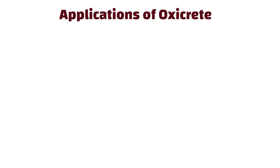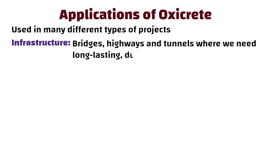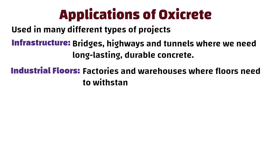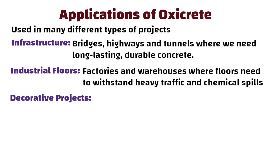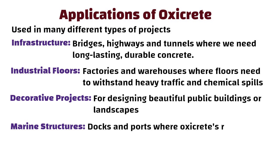Applications of OxyCrete include many different types of projects, such as infrastructure like bridges, highways, and tunnels where long-lasting durable concrete is needed. It is also used for Industrial Floors like factories and warehouses where floors need to withstand heavy traffic and chemical spills, Decorative Projects for designing beautiful public buildings or landscapes, and Marine Structures like docks and ports where OxyCrete's resistance to salt water is essential.